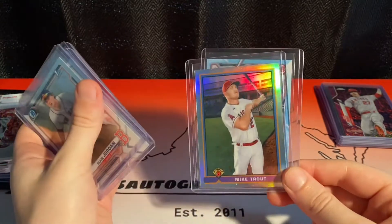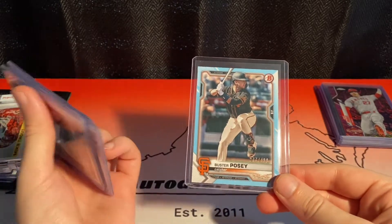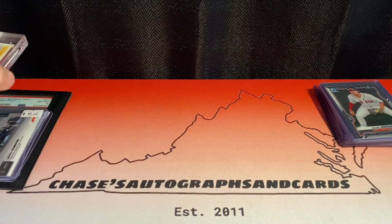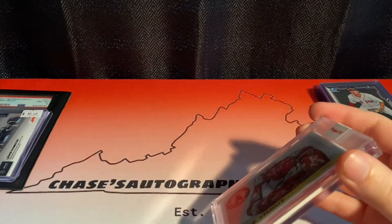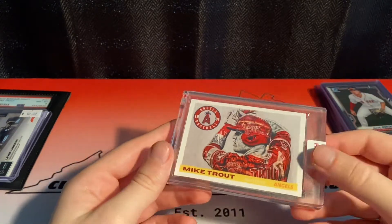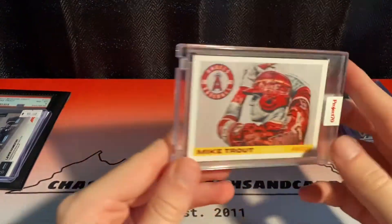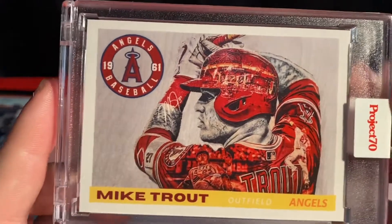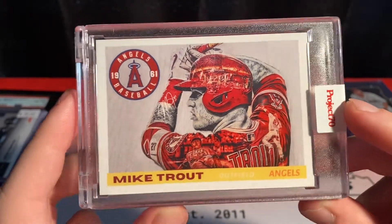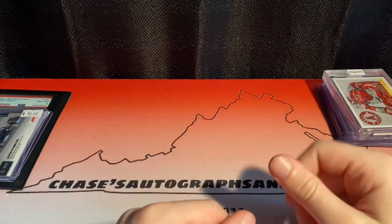Also pulled a Trout 1991 Bowman Chrome insert — pretty sweet — and his Sky Blue numbered to 499 Buster Posey. Not bad, pretty cool. One more thing I picked up in shop: it's the Project 70 they're doing this year, just like Project 2020 art cards. I really couldn't pass on this one — it's a Mike Trout. This card is just awesome. You can see just a beautiful art card with a facsimile signature and a bunch of different pictures all over it. Just a beautiful card. Really love that — I'm gonna hold on to that for quite a while. That's for the collection for sure.